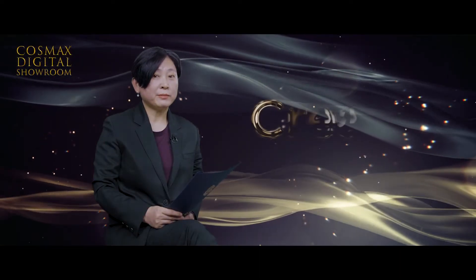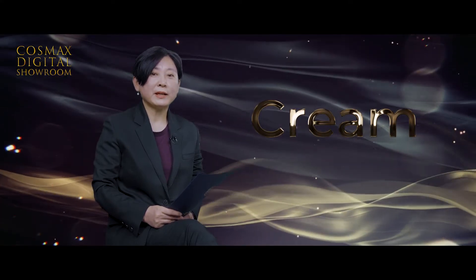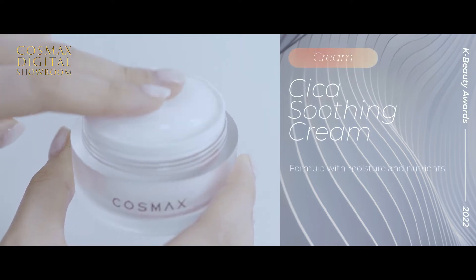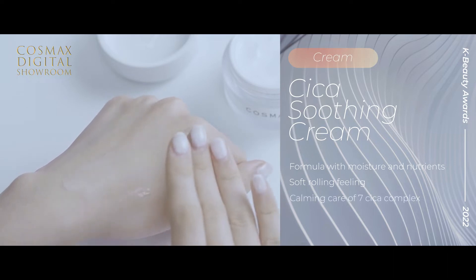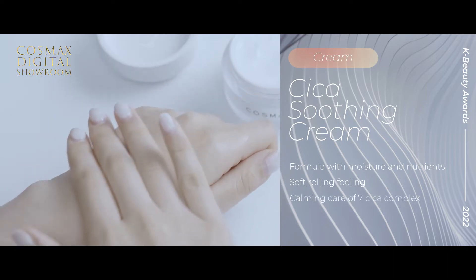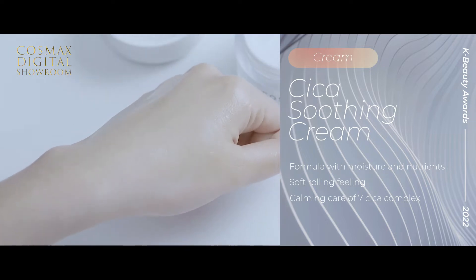Soothing has been the key word of importance for all skincare products. Cica Soothing Cream has been selected for best cream, featuring strong active ingredients — 7 Cica. This formula is full of moisture and nutrients with a thin moisture layer. It is really soft in feel and texture. Its moisture wrapping system forms a skin moisture barrier to keep moisture in the skin, and the 7 Cica Complex provides calming benefits. This product won the 2021 Cosmo Beauty Awards.